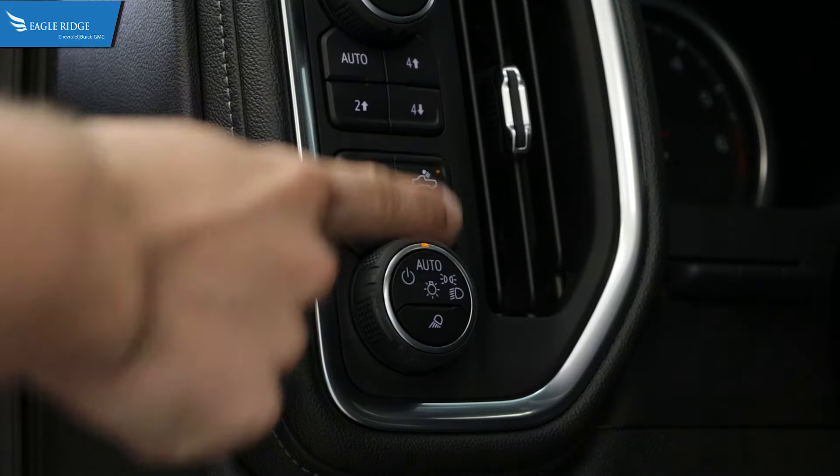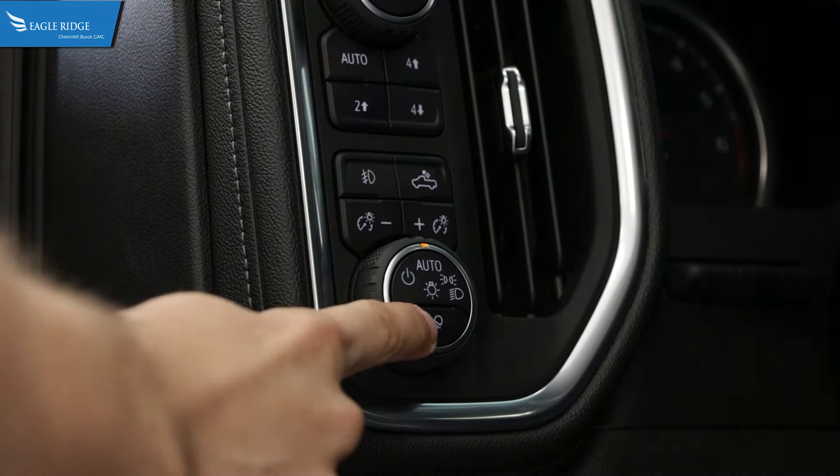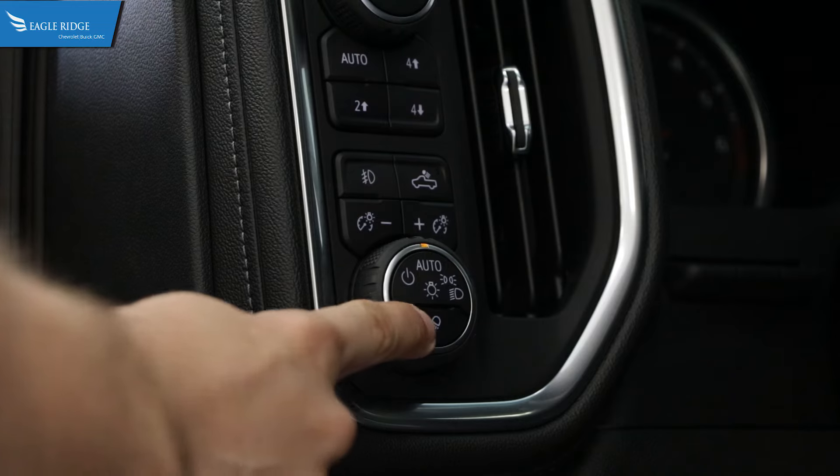The tailgate light is activated with the bed light button in the cab. The exterior mirror lights are activated with the button on the lower half of the combination light stalk.